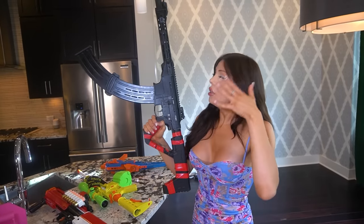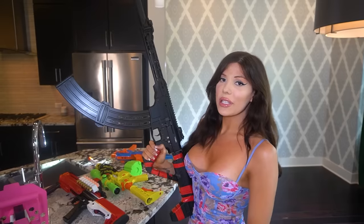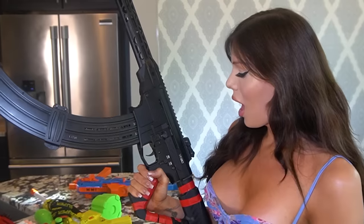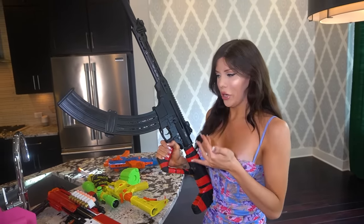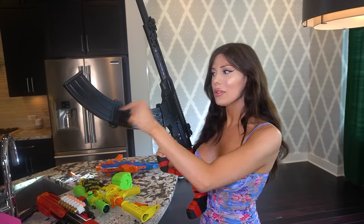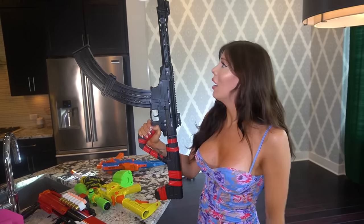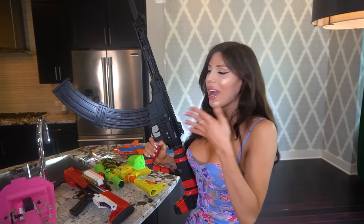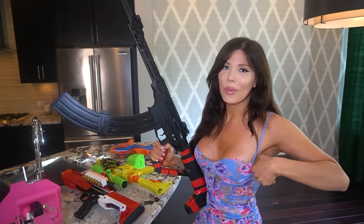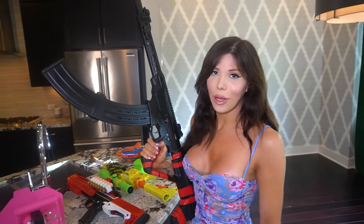This is a Rock Island Armory VR80 — she's a little hard to carry, not gonna lie. This one's for going to war, straight up. She's not convenient at all. It's a semi-automatic 12-gauge shotgun. Normally it comes with a five-round magazine, but because I'm a psychopath I put a 19-round rhino horn on it. She's nuts. The most badass ones I keep classic — just black, sleek.